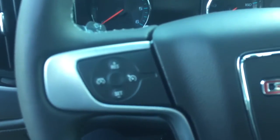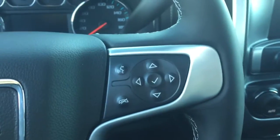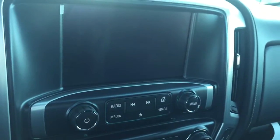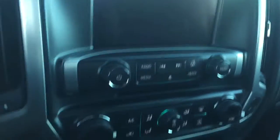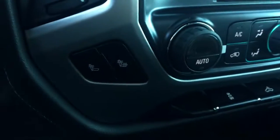On the steering wheel we have cruise control, Bluetooth capability, media controls, screen display with AM FM radio, Sirius XM radio, rear vision backup camera, CD player, and dual climate controls with heated seats.